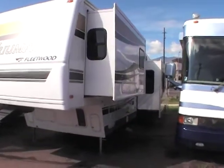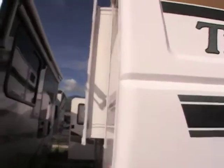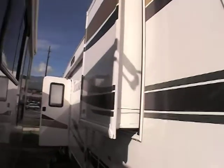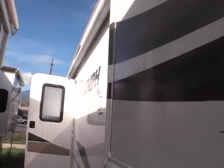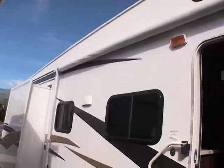This unit has gel-coated sides — just an absolutely beautiful coach. It's got five slide-outs, a nice size awning over here. Not going to spend too much time on the outside because there's too much to talk about on the inside.